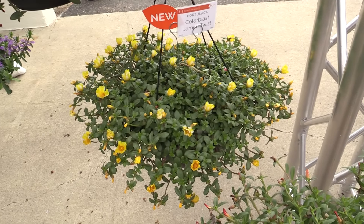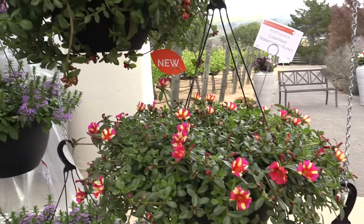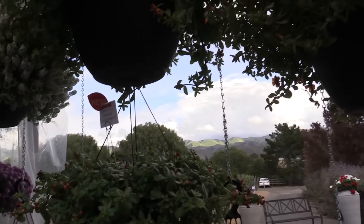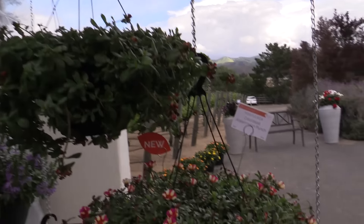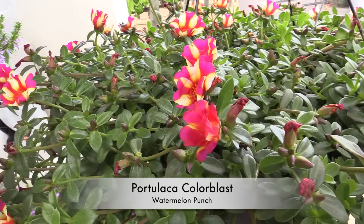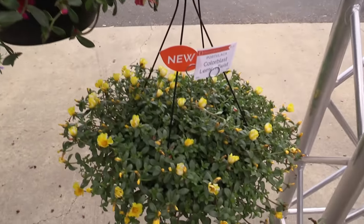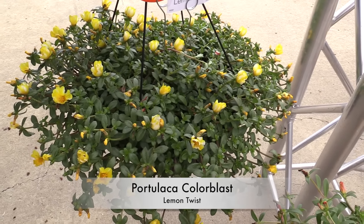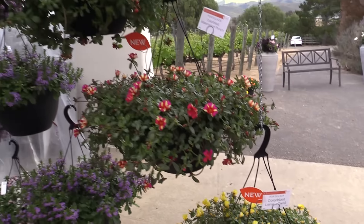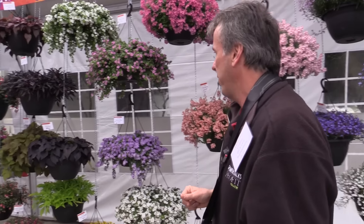Color Blast has four colors to start — three singles and four doubles, that's seven total. The doubles are a little closed right now, but look at some of these singles with the bicolor flowers. The singles are bicolors and the doubles are solid. This was a Watermelon Punch — beautiful, I like that one. And Lemon Twist. So if you're looking for a colorful succulent that loves drought, go for that one.